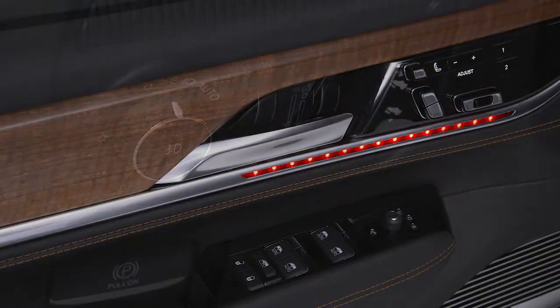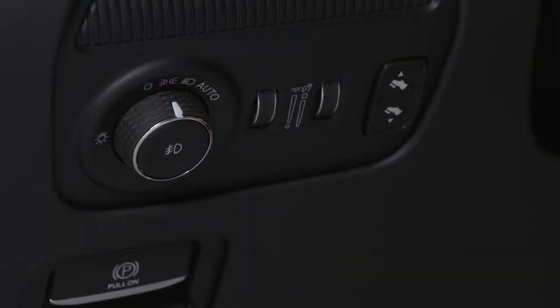Headlights, fog lights, instrument panel and ambient lights can be controlled with the headlight control switch and dimmers on the dashboard, with the adjustable pedal switch to the right.